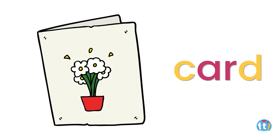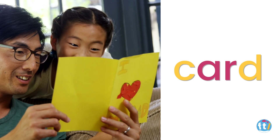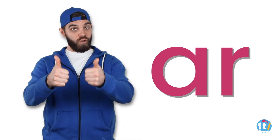Card. Card. And that is the sound R using the letters A and R. Great job.